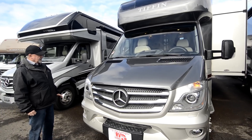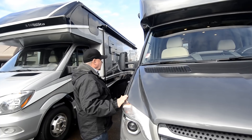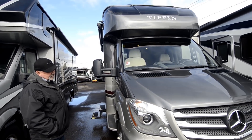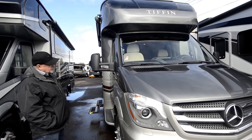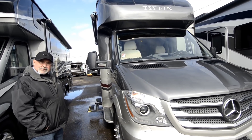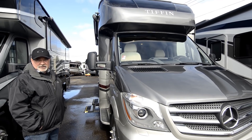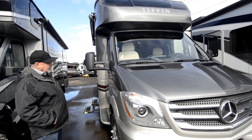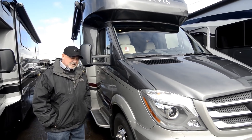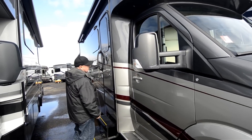These are built in Tiffin's main coach facilities in Red Bay, Alabama — I think some of the coaches are also manufactured in Mississippi. Since they're in that neck of the woods, they buy their Mercedes from Nick Saban's Mercedes dealership from what I understand. They do a little special package just for Tiffin on the suspension, so it's going to be a noticeably nicer driving coach. Let's take a look inside.